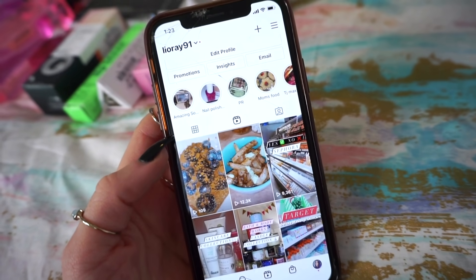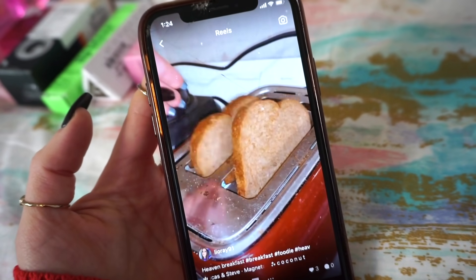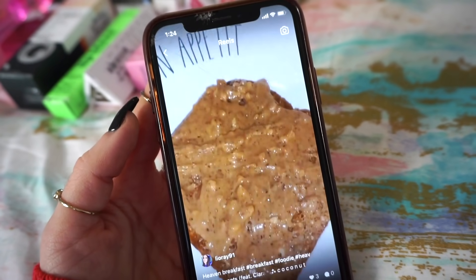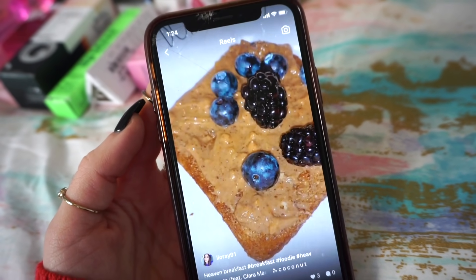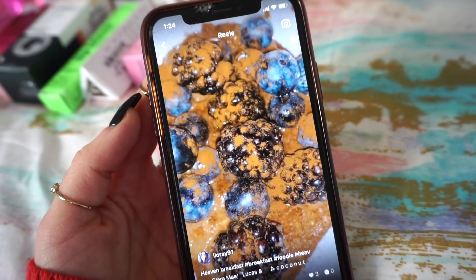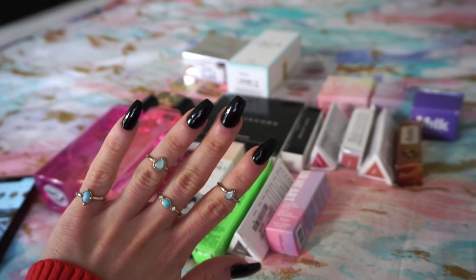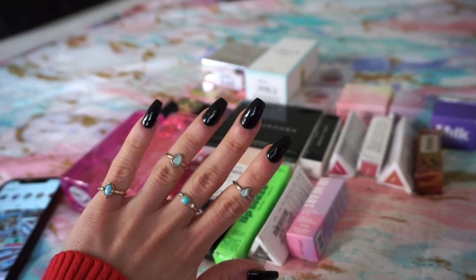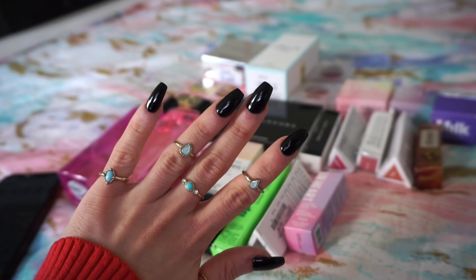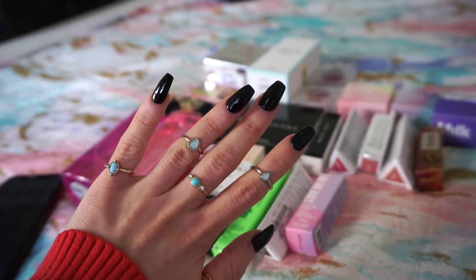If you guys do not follow me on Instagram, I have such solid reels and I just posted a really fun one. I also did want to say that I recently did my nails — these are S&S powder. I'm not that good with long nails, but I'm getting used to them. I also got a lot of questions on my rings. These are from H&M or Forever 21 ages ago. They came in a pack with midi rings and regular size rings as well.